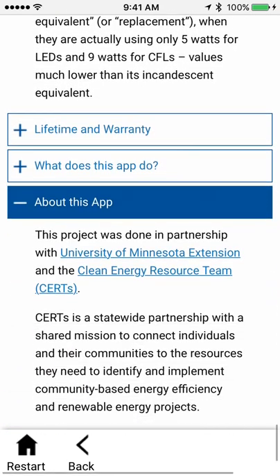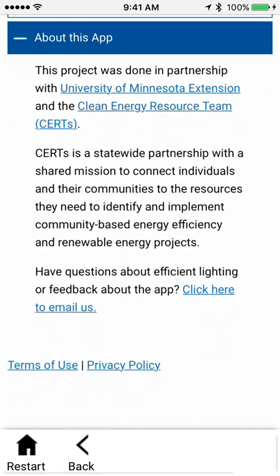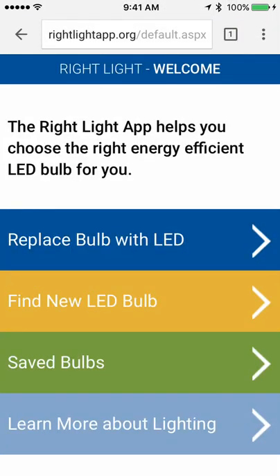And if you really need to contact anyone, under 'about this app' you can see who created it and click to email if you have any problems. So that concludes our demo. Thanks for using it at RightLightApp.org.